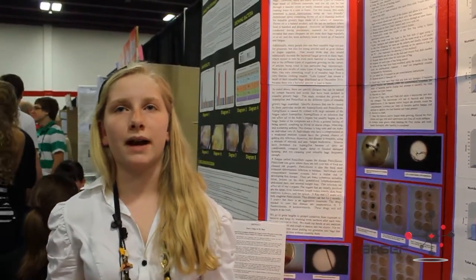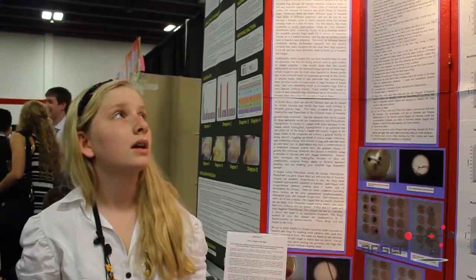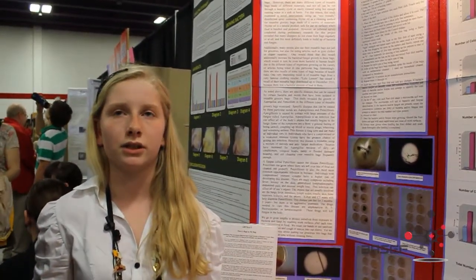What I found is that there was a significant amount of bacteria and fungus produced. I found Aspergillus, Penicillium, Fusarium fungus, and bacteria. All of the bags, with the exception of the Polkart bag and the Camden Felt liner bag, responded extremely well to the antibacterial spray cleaning.